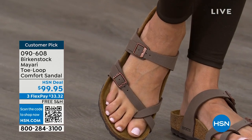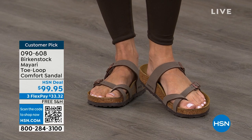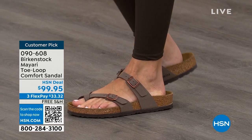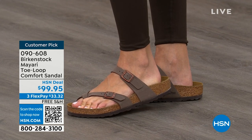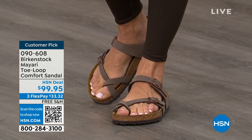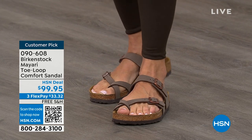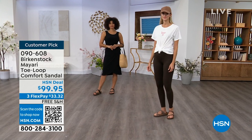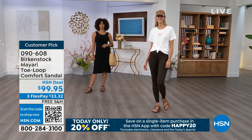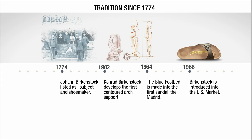If you wear Birkenstock already, you probably live in them and don't want to wear any other shoes. If that's the case and you're just looking for new styles and new colors, it's great that you can shop at a place you already love — HSN or hsn.com. You can read reviews because these are customer picks, and then you can get the brands that you want. We're going to talk about the history and timeline of Birkenstock throughout the hour, because when we say consistent, that's what we mean.